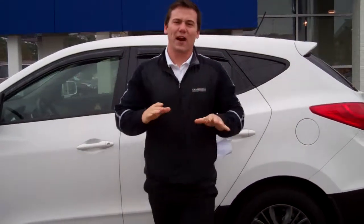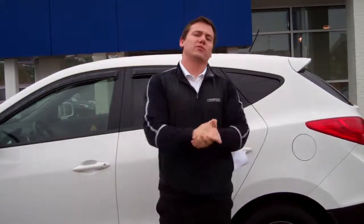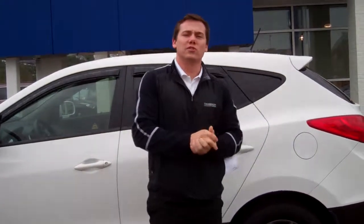Now, that's not it. It also comes with America's best warranty. That's right — five-year, 60,000-mile new car warranty, a five-year unlimited mile roadside assistance, and a 10-year, 100,000-mile powertrain. And just to thank you for doing business with me here at Tamron, we're going to double your powertrain warranty — that's right, 20 years, 200,000 miles.